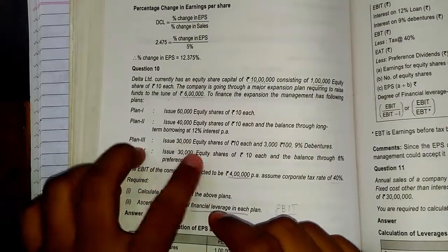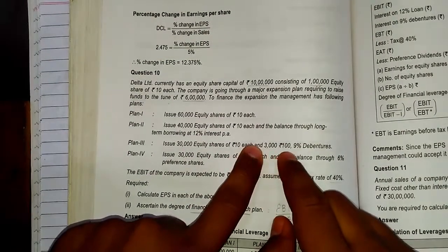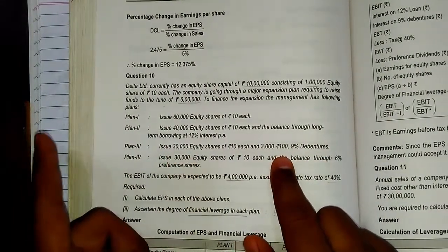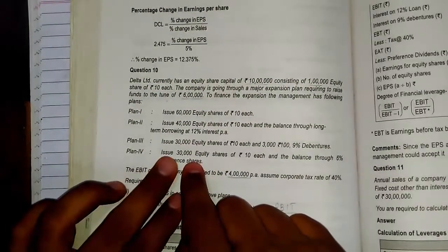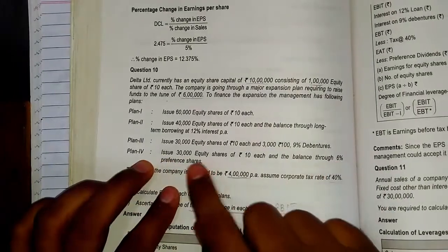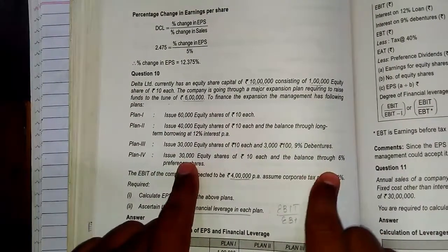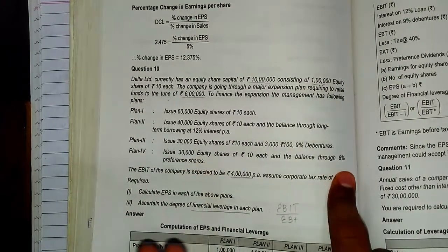Plan 3 says issue 30,000 equity shares of Rs. 10 each and 3,000 debentures of Rs. 100 each at 9% — so that means Rs. 3 lakhs of equity and Rs. 3 lakhs of 9% debentures. Plan 4 says issue 30,000 equity shares of Rs. 10 each and raise the balance through 6% preference shares — that means Rs. 3 lakhs equity and Rs. 3 lakhs of 6% preference shares.